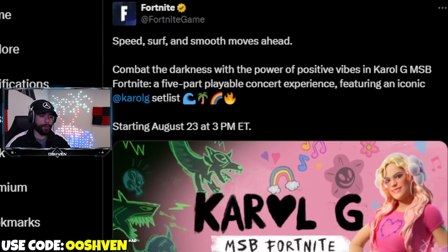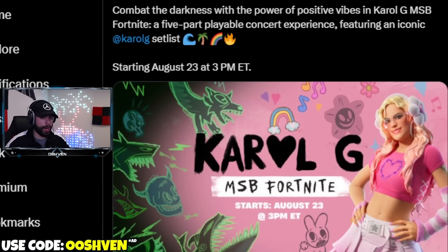We have a brand new live event — a live concert experience happening this weekend for Carol G. Starting August 23rd at 3pm EST, we're going to have a five-part playable concert experience featuring Carol G. I think during this experience we'll be able to do quests to earn XP and maybe some free rewards. I'll be playing it live on stream, so tune in to experience it with me and the squad.